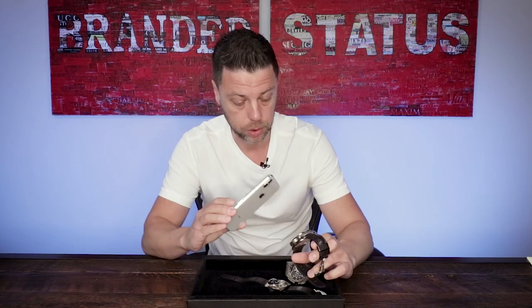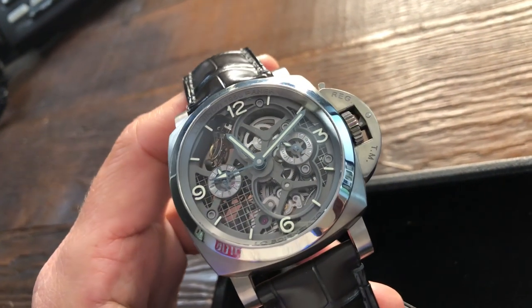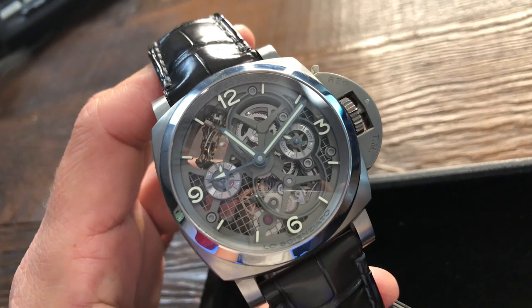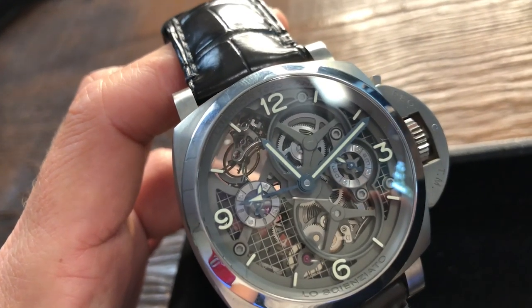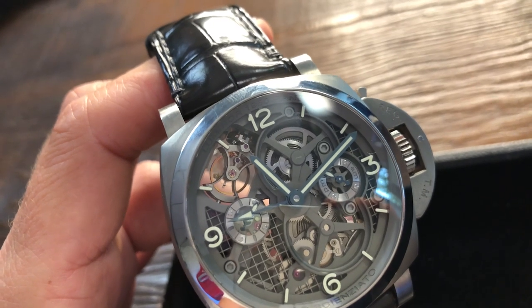Next, I want to talk about the PAM 578, known as the La Scienziato. I'm assuming that means something to do with science, and rightfully so. Look at this beautiful timepiece. I spoke about Panerai before and how they kind of fell off — well, this is one of those innovative pieces that's going to keep them going. Note the tourbillon cage between 10 and 11 as it spins around two axes.